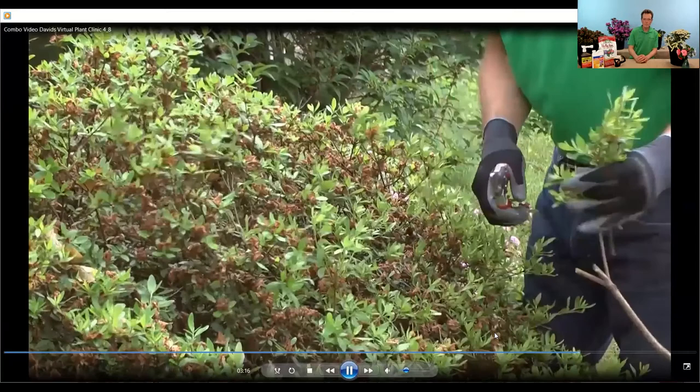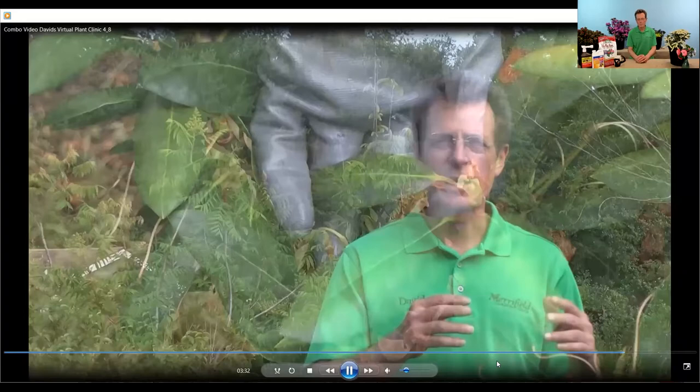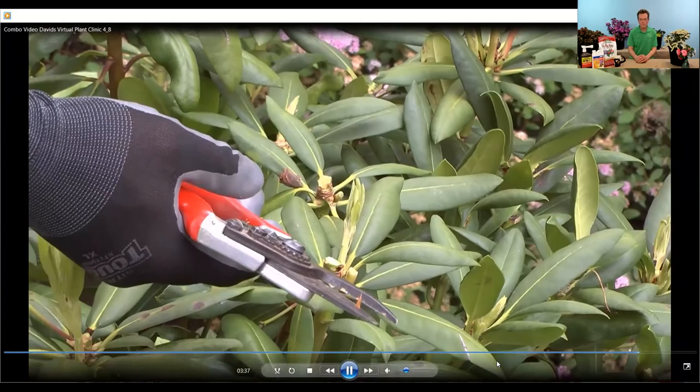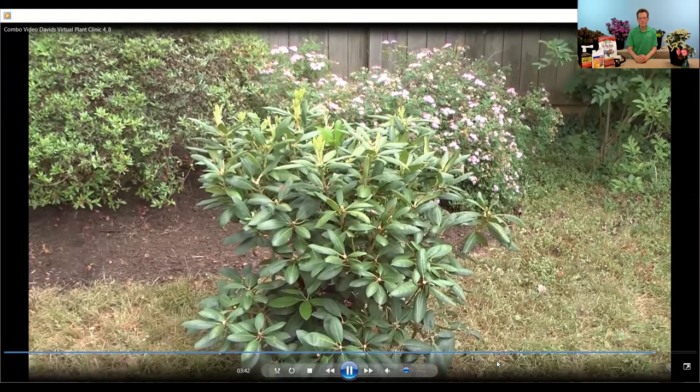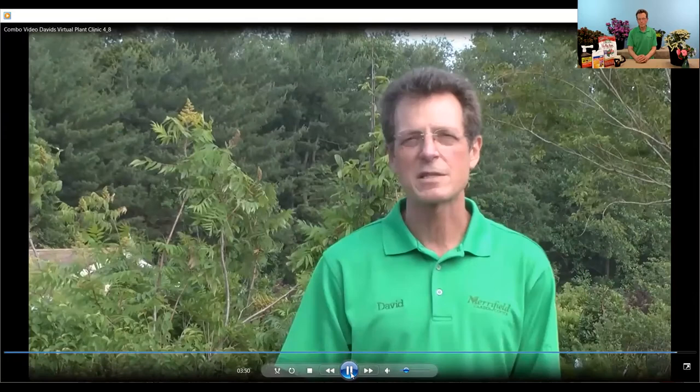With rhododendrons — their close relatives — I have to be a little more stingy. I don't like to cut back into old growth; I go in and deadhead, pull off the old spent flower blooms to make it look prettier, then do a little selective thinning at the tips of the branches to maintain density. Once pruning is complete, this is also the ideal time to fertilize. I'm using Merrifield Flowering Plant Food, which will encourage good healthy growth, set flower buds later this summer, and reward us with gorgeous blooms next spring.